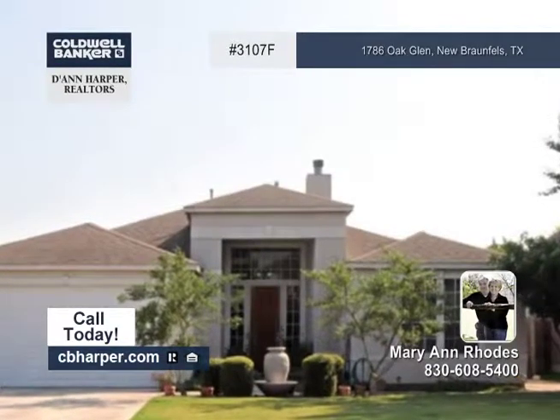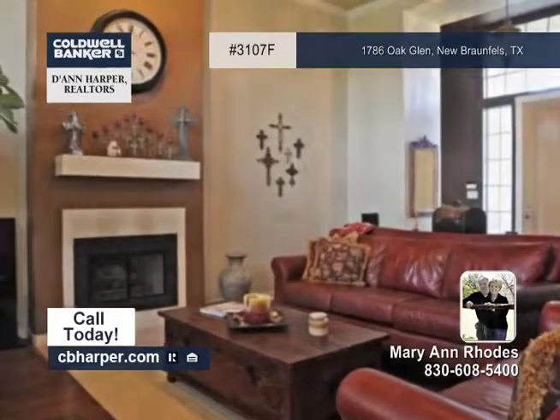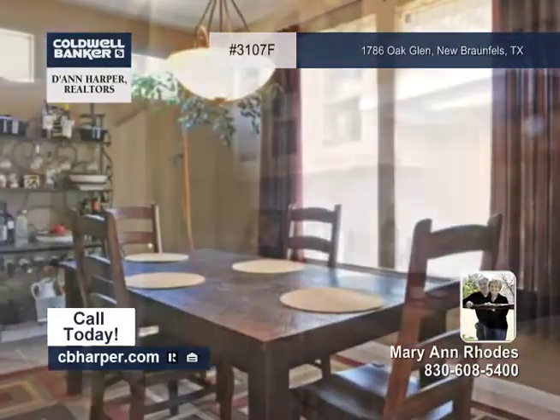You'll want to tour this 3-bedroom, 2-bath, custom-built Mission Home. It features high ceilings, neutral colors, crown moldings, a gas fireplace, and gorgeous flooring.